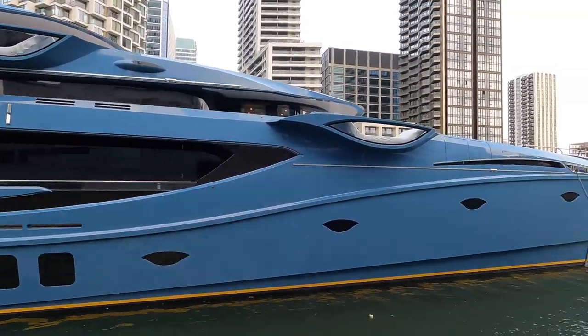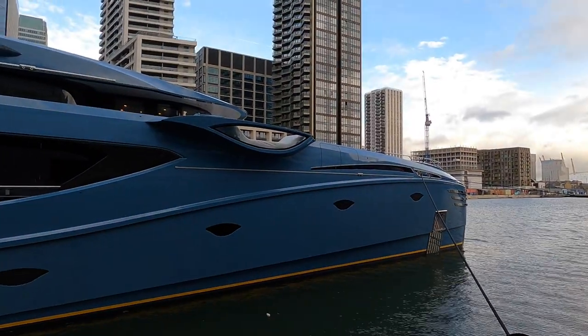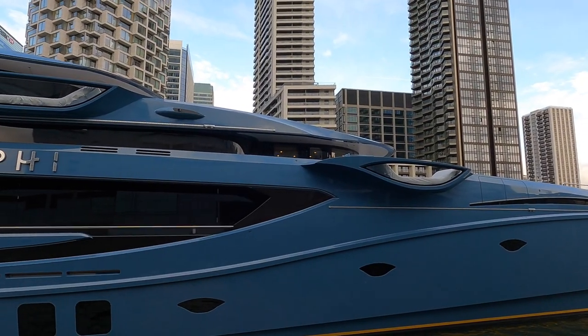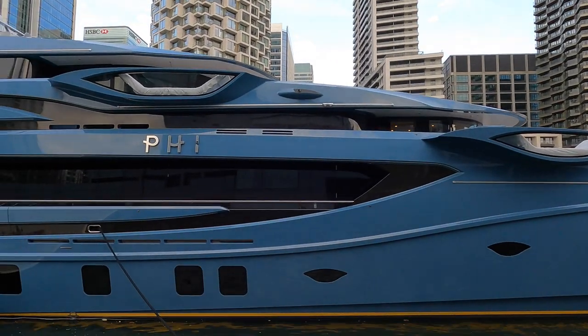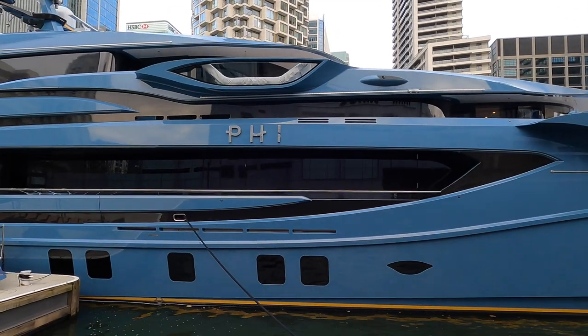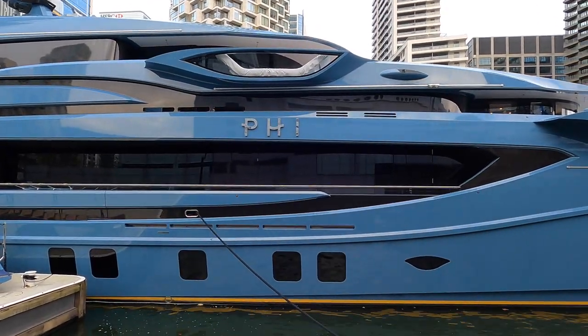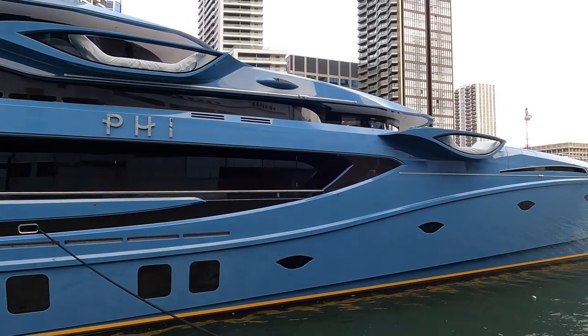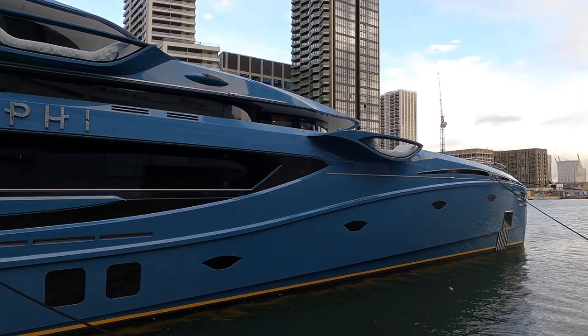The colour scheme on superyacht Fi is just phenomenal. You can just about see the lights on the bridge up there. And the colour of the windows — the dark colour of the windows against the turquoise blue colour of the hull — just really does stand out.